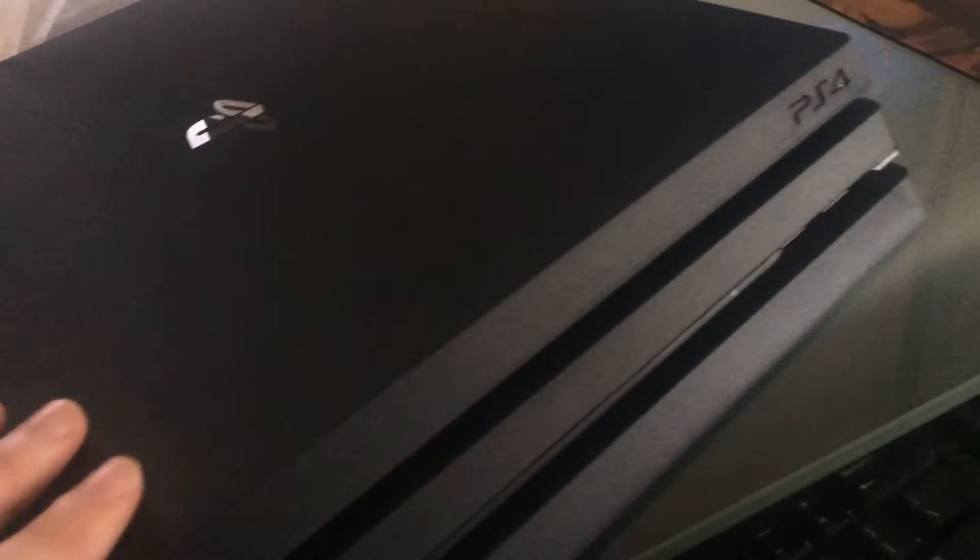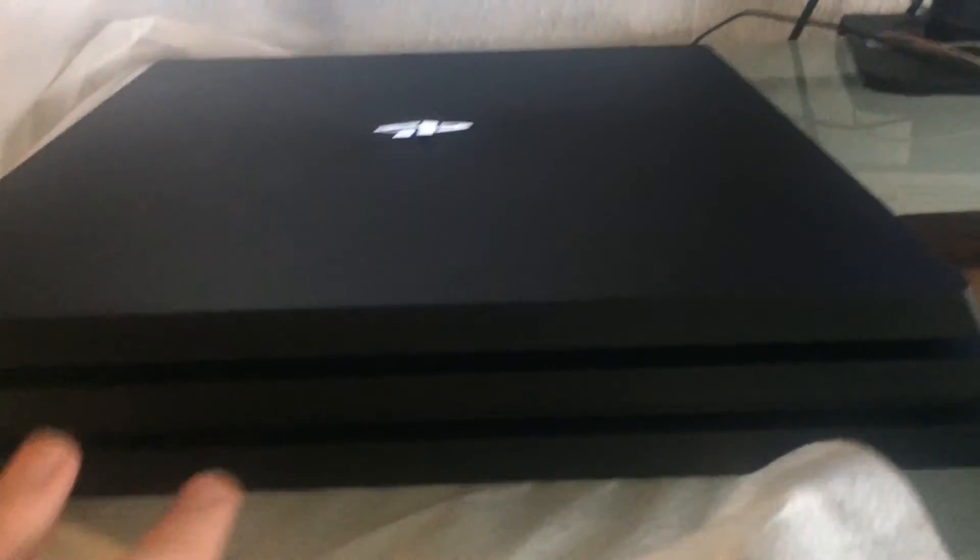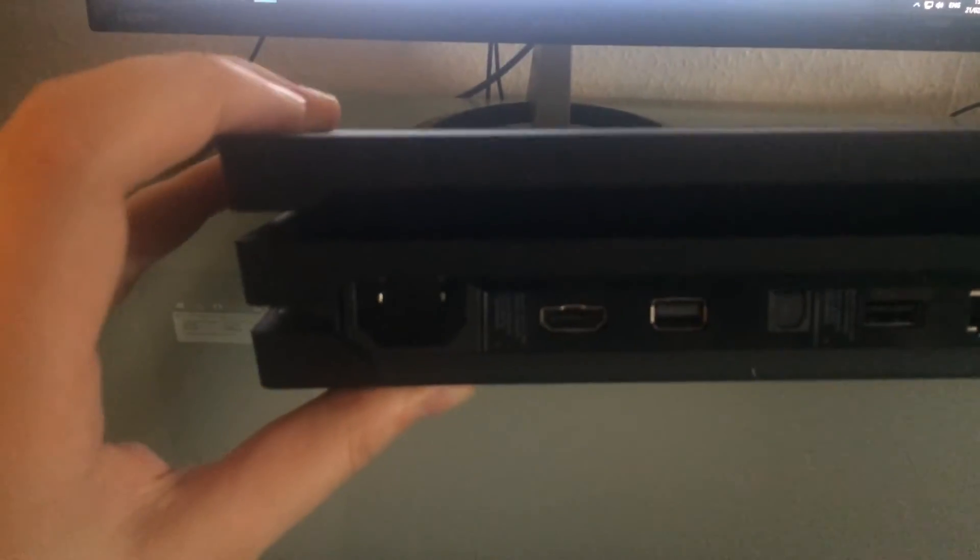It says PS4 on the side with a very nice matte finish. On the side there's nothing special. You have the ventilation system over here. Let's take a look at the back — I'll remove the wrapping and put that aside.